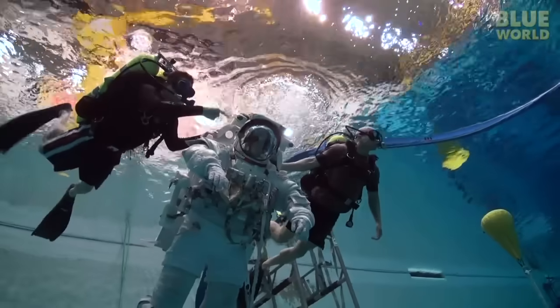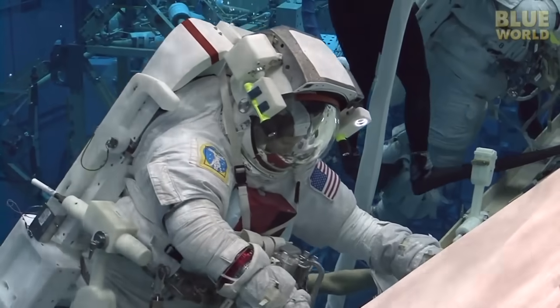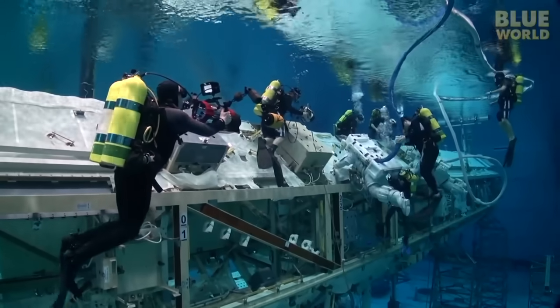Coming up next on Jonathan Bird's Blue World, Jonathan goes to inner space at NASA's Neutral Buoyancy Lab where astronauts are trained.